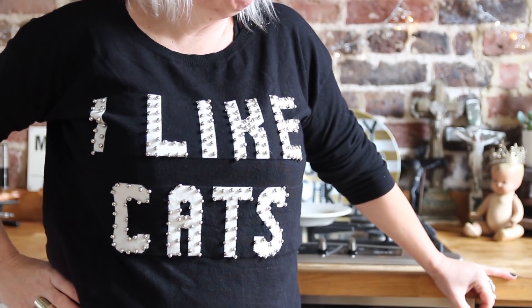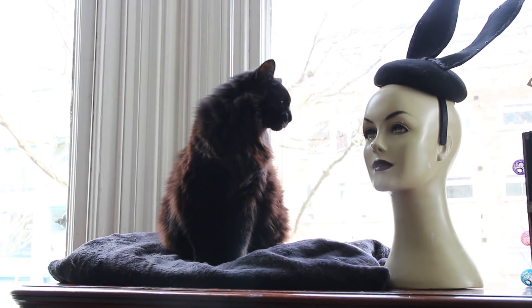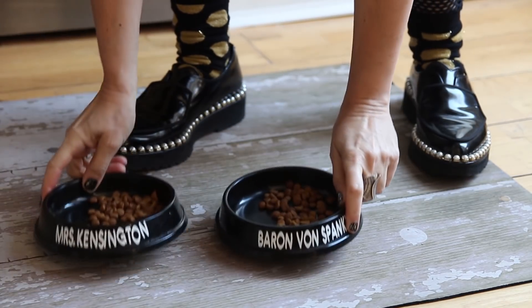Well, I am a crazy cat lady. I've got two long-haired black cats which I adore — Mrs Kensington, my firstborn, and Baron von Spanke.